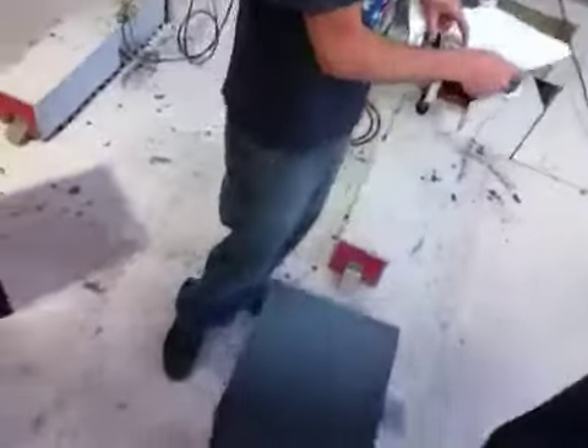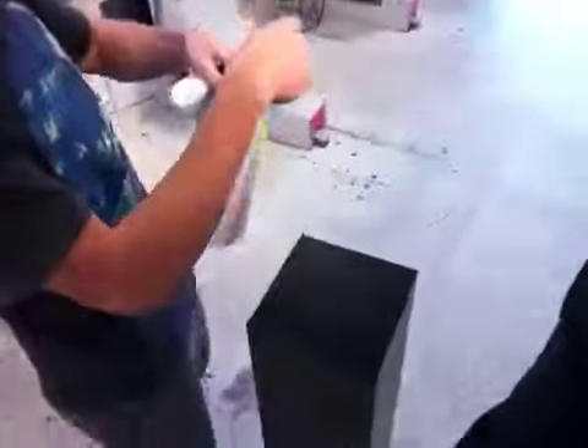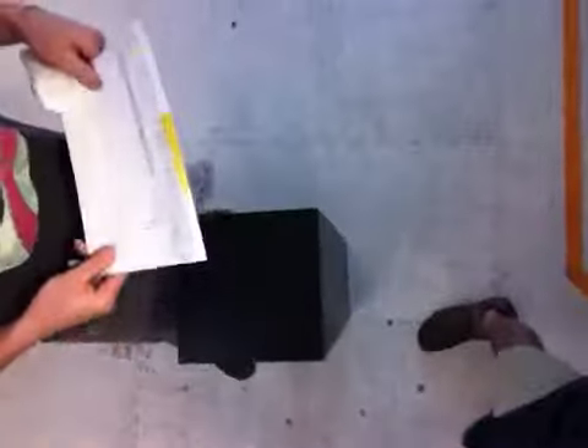What we have here is the 10 by 10 by 39 inch tall black laminate pedestal, and it is coming your way to Naples, Florida.